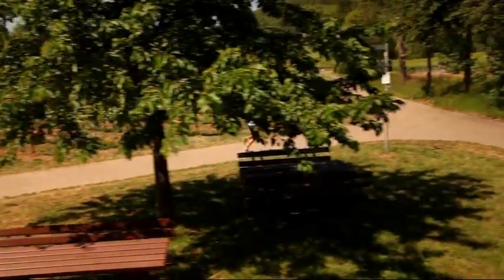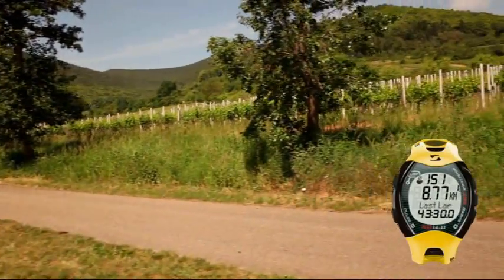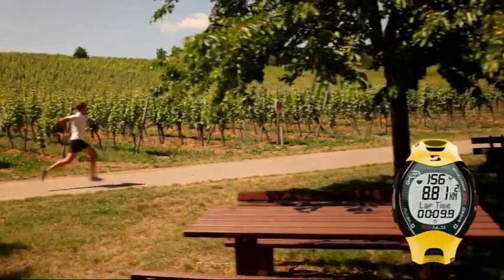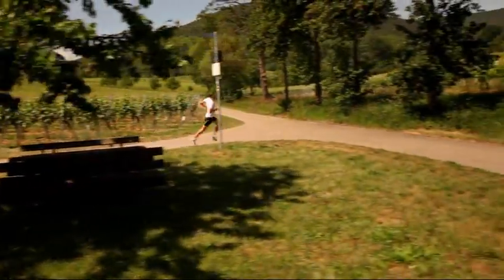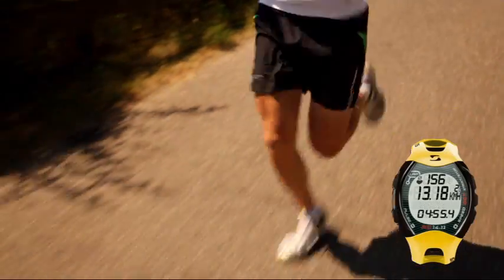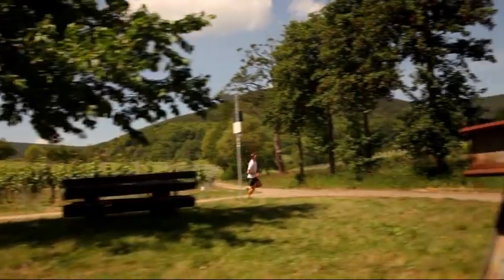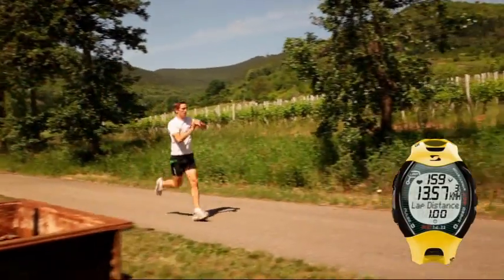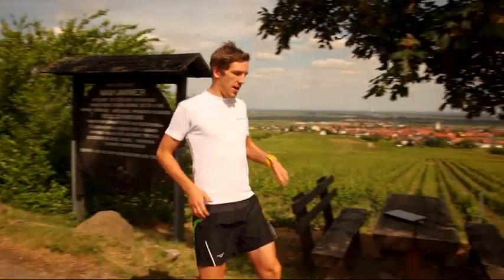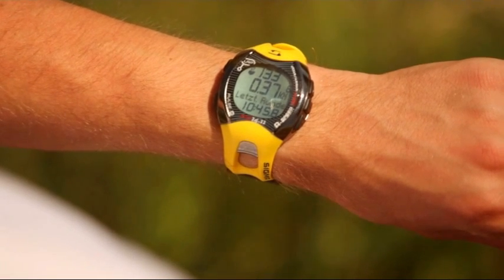Runners can use the easy lap view function to record intervals within their workout and to view the completed laps at any time throughout the training. Up to 99 laps can be recorded.